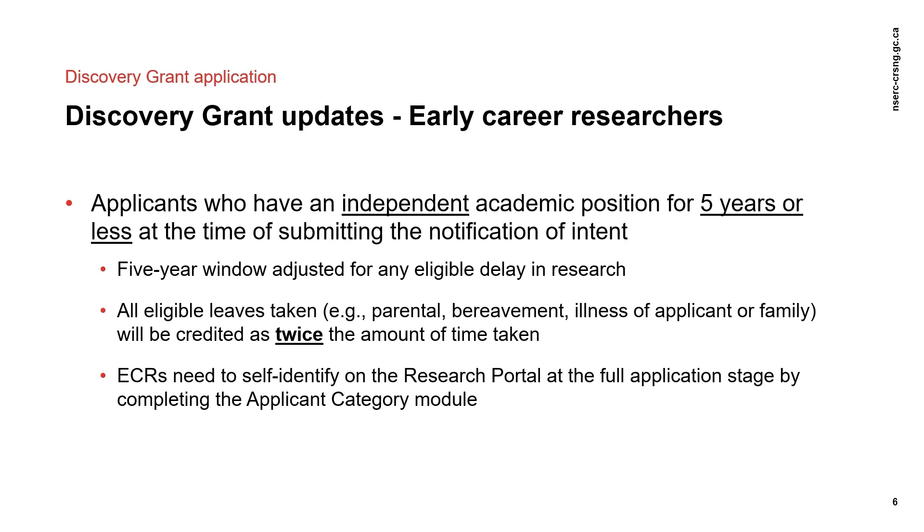All eligible leaves — for example, maternity, paternity, medical, bereavement — are credited at twice the amount of time taken. For example, a researcher submitting an NOI in August 2021 who took a seven-month parental leave within the past five years must have been hired on or after May 2015 in order to be considered an ECR. Professional leave — for example, training, sabbatical, administrative — are not credited.